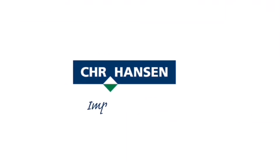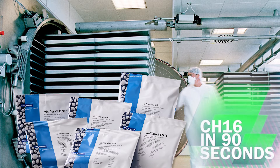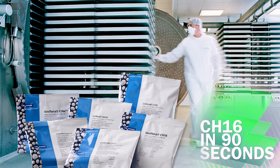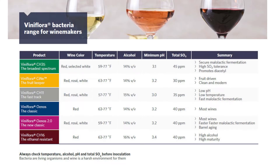Gusmer Enterprises is proud to be the North American representative for Christian Hansen. Welcome to our video series on the Viniflora Bacteria range. In this edition, we will focus on Viniflora CH16, our most ethanol resistant strain. Don't forget CH16 is just one of the Enococcus eni strains offered by Christian Hansen for the sophisticated winemaker.